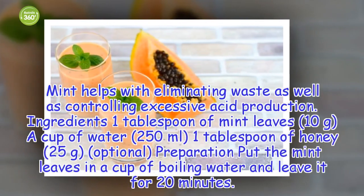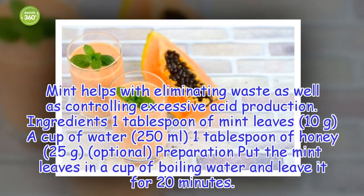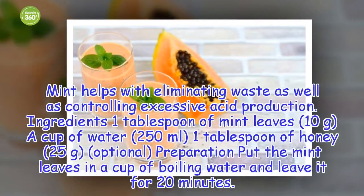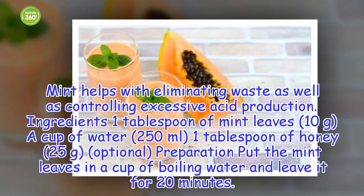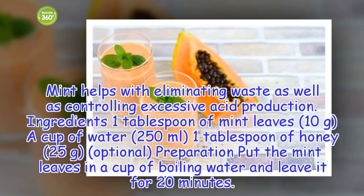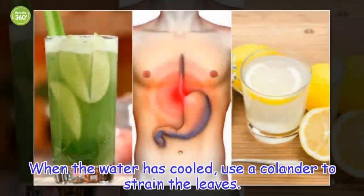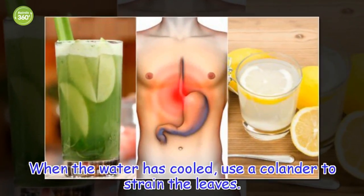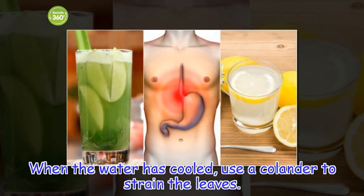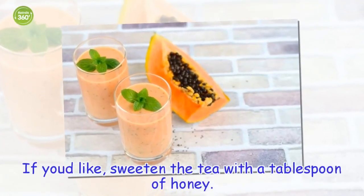Ingredients: 1 tablespoon of mint leaves (10 grams), a cup of water (250 milliliters), 1 tablespoon of honey (25 grams, optional). Preparation: Put the mint leaves in a cup of boiling water and leave it for 20 minutes. When the water has cooled, use a colander to strain the leaves. If you'd like, sweeten the tea with a tablespoon of honey.